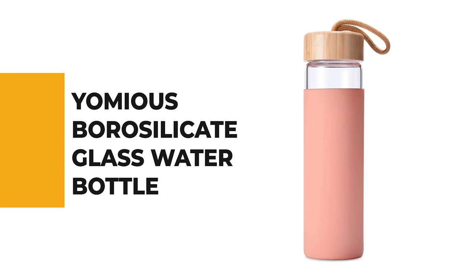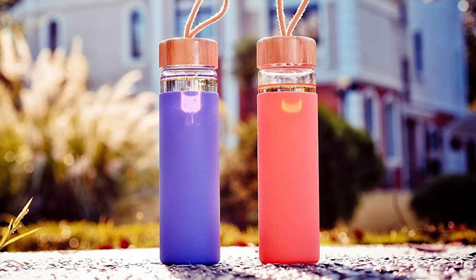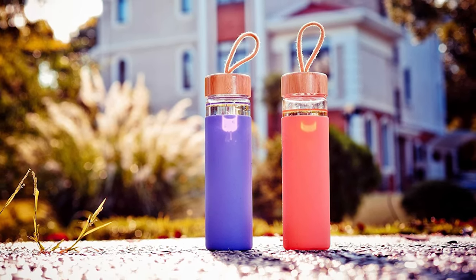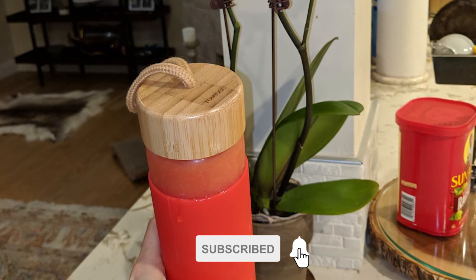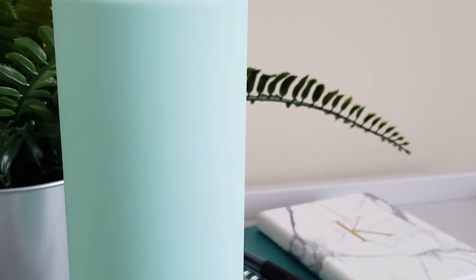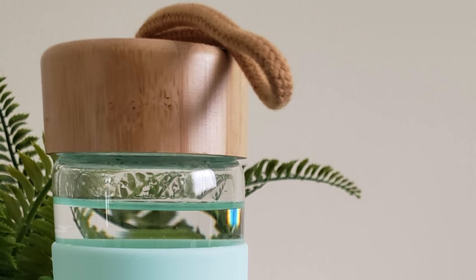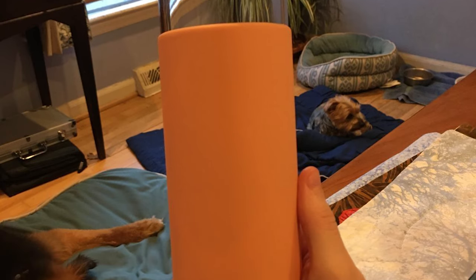Number 4, the Yummias borosilicate glass water bottle. Who says a drinking bottle can't be a fashion statement? Yummias comes with a colored silicone sleeve in a variety of attractive colors. Reliable, durable, and lightweight, it's your new eco-friendly take-anywhere water bottle. Made of borosilicate glass that won't crack under extreme temperatures, it is free of BPA, PVC, lead, and cadmium for safe and pure water. The leak-proof bamboo lid and silicone sleeve make it perfect for the gym, work, and errands — preventing slipping and protecting the glass.